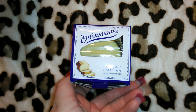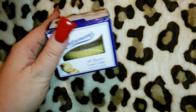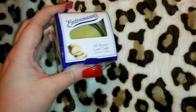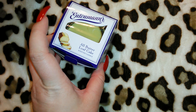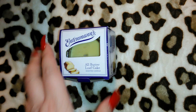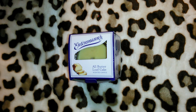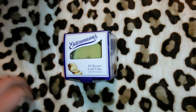I got one of these Intimans candles — this is the All Butter Loaf Cake scent, and it was a dollar. A friend actually sent me a couple of these in different scents and they smelled really good. They had one other scent, Lemon Pound Cake, which also smelled nice, but I'm not into lemon so I got this one and passed on the other.